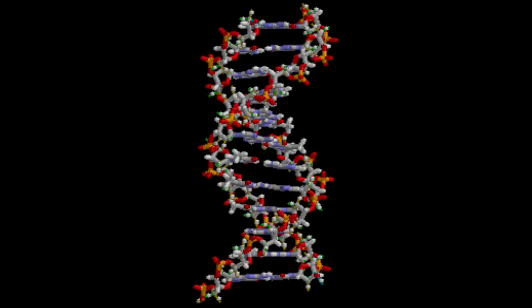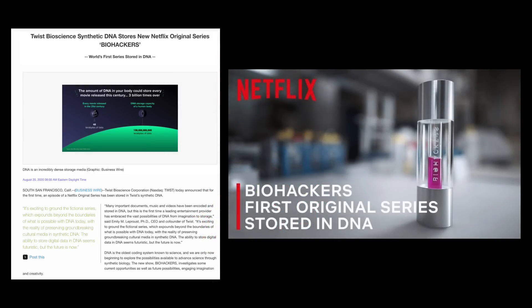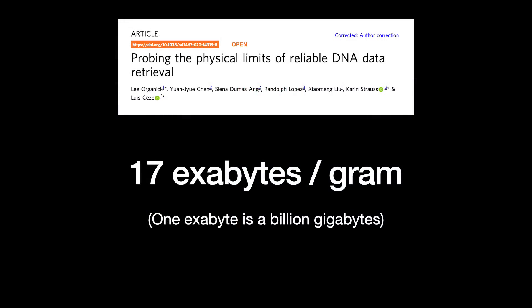Using deoxyribonucleic acid, or DNA, for digital data storage is perhaps the most intriguing digital biology idea that I've come across in a while. It sounds crazy, but it can work. In 2020, San Francisco-based Twist Biosciences collaborated with Netflix to encode the first episode of the TV show Biohackers into synthetic DNA. One 2020 study probed the theoretical storage limits and postulated a density of 17 exabytes per gram of DNA.